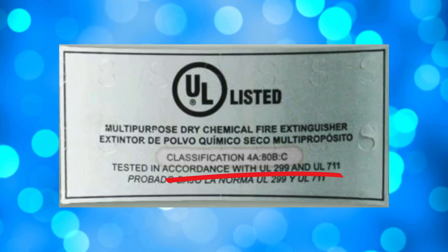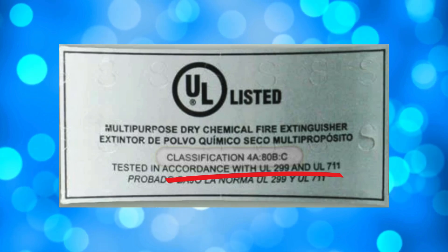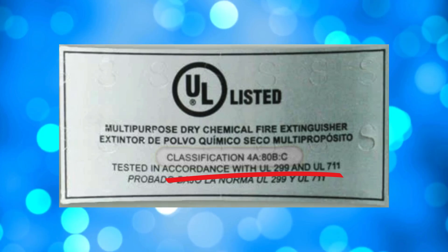The A and B ratings on the extinguisher include number ratings based on Underwriters Laboratory, also known as UL, tests. They approximate the relative size of each class of fire it can handle.